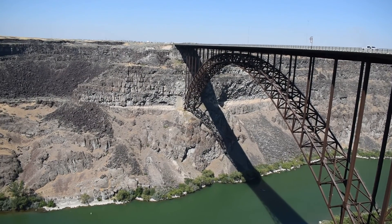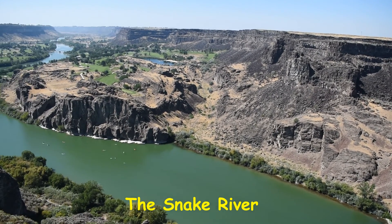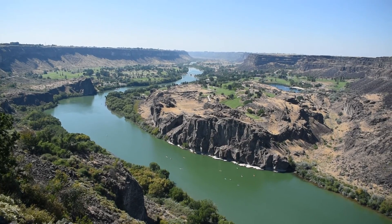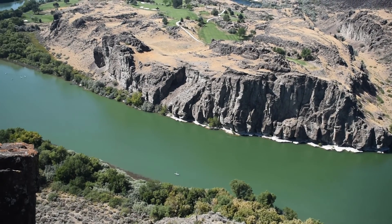The Perrine Bridge is 1,499 feet long and the deck height is 486 feet high, offering awesome views of the Snake River Canyon and the Snake River. It was completed in 1976 and has become a popular base jumping site since the 1990s.